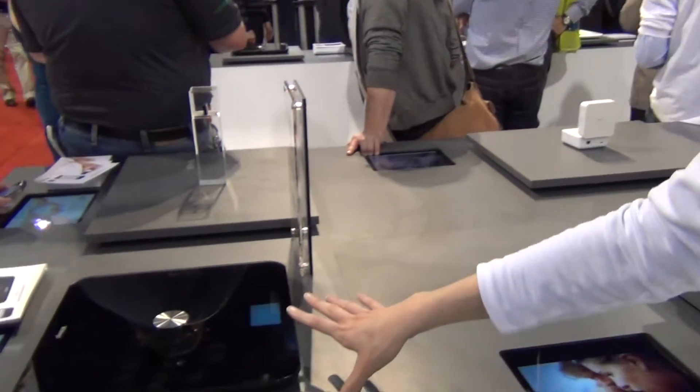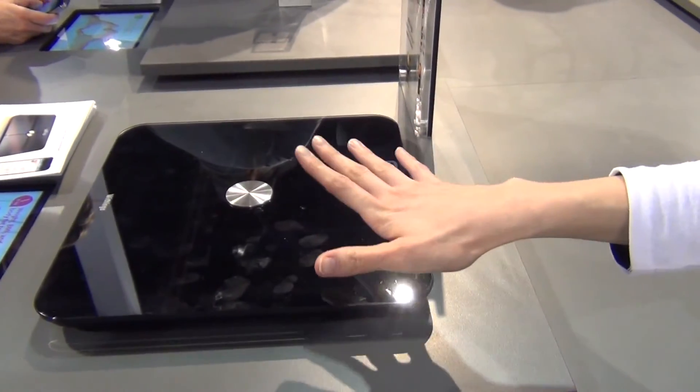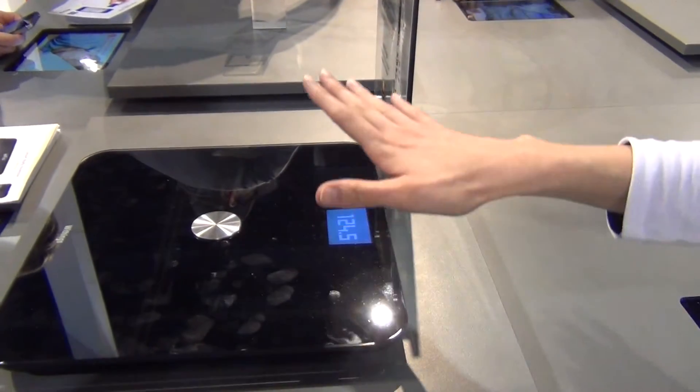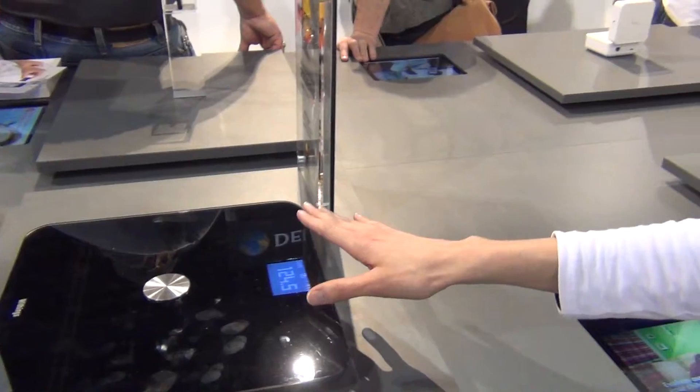So we just announced a new body scale that integrates sensors that have never been integrated before in a scale. It calculates your heart rate directly from your feet and the air quality in the bedroom — it calculates the carbon dioxide and will indicate to you if you need to ventilate the room or not in order to have better sleep quality. And as usual, it also calculates your weight, your fat mass, your lean mass, and your BMI.